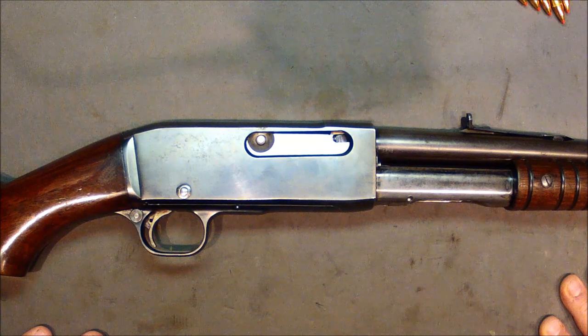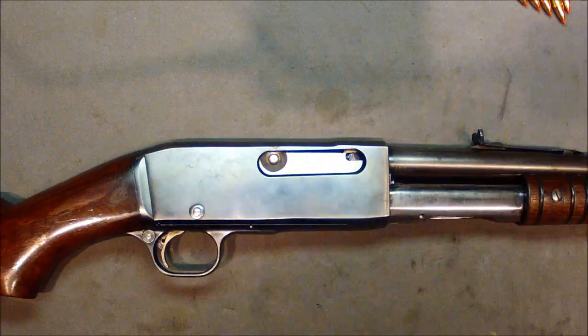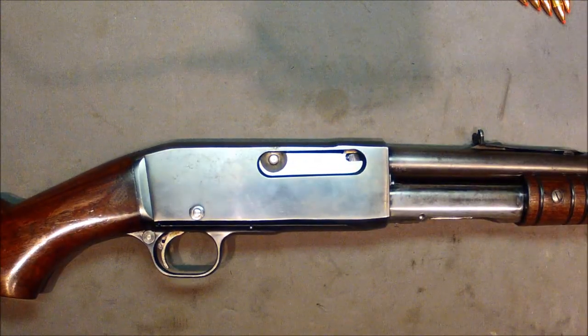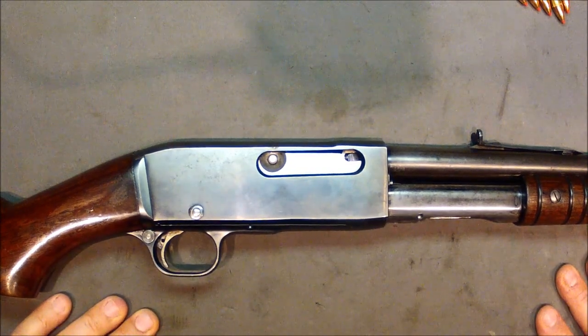Does he fit into the timeline we've been talking about? Is this the Remington 14? Of course he does. Let's talk about what was going on back in 1912 when this thing came out.